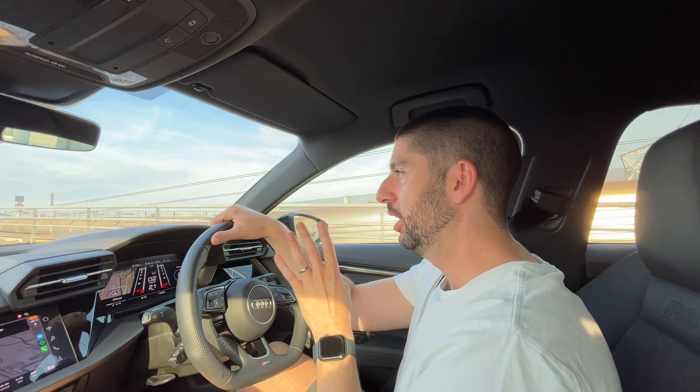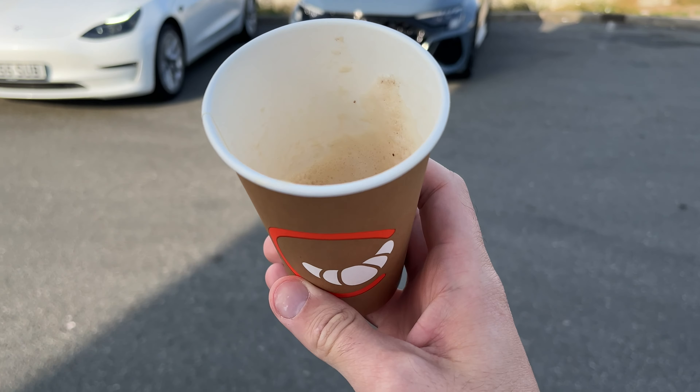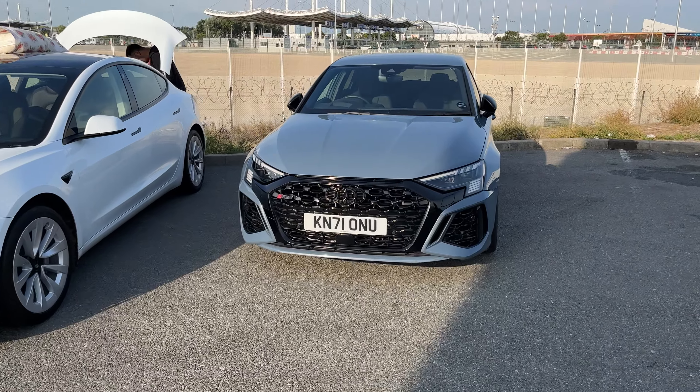Number one priority — the most important thing you need to do as soon as you get off the Eurotunnel is park up at the first petrol station and get a French coffee. Bonjour! Coffee — check. Let's go.